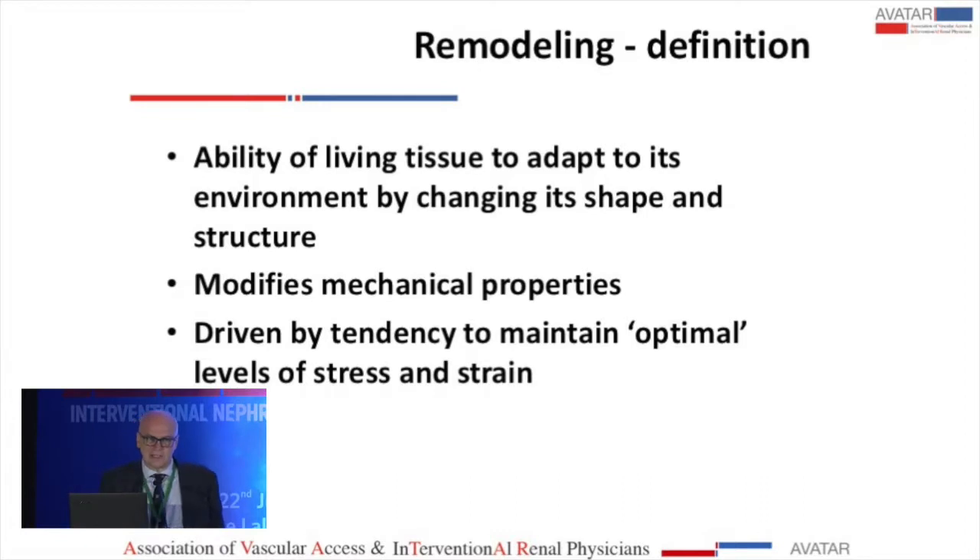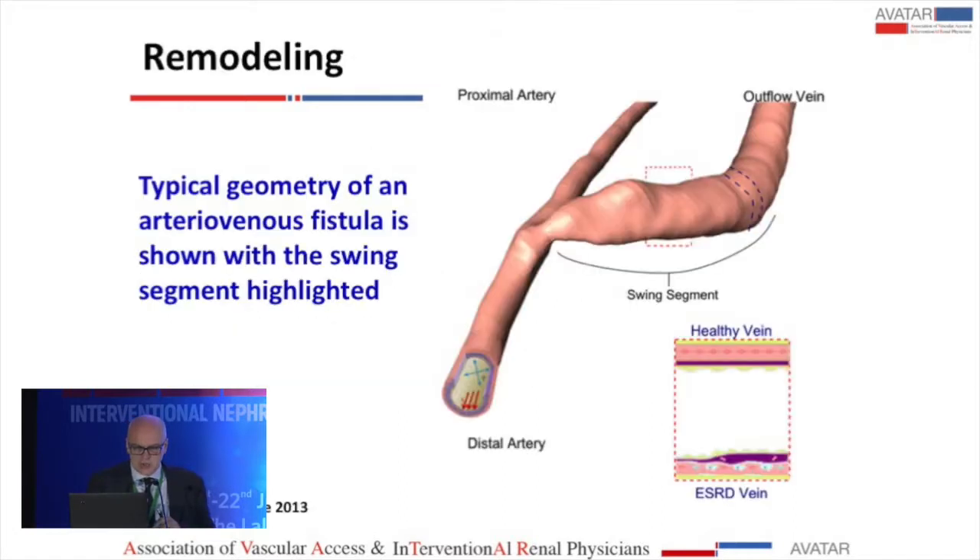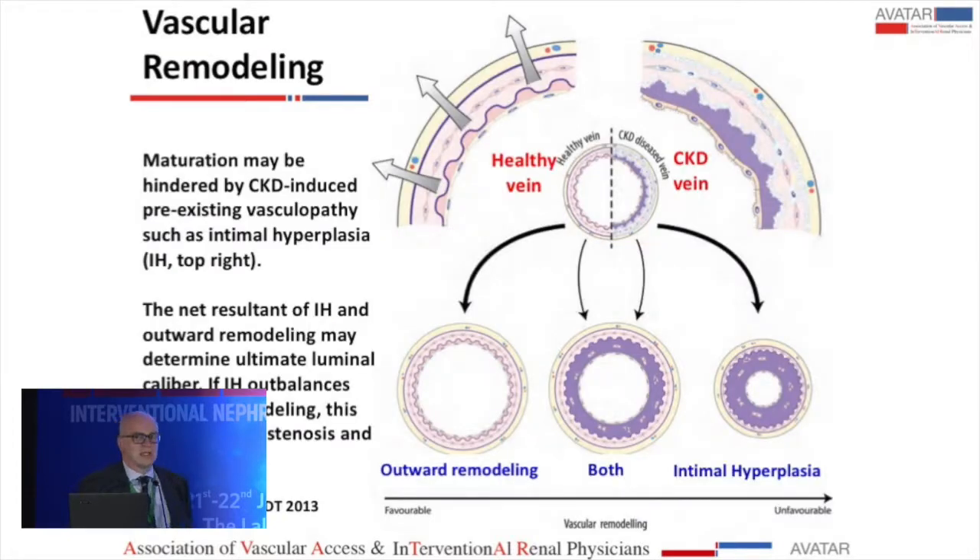Remodeling is the ability of living tissue to adapt to its environment by changing shape and structure — it modifies mechanical properties and is driven by the tendency to maintain optimal levels of stress and strain. This figure shows a real reconstruction of an experiment: the artery and the enlarged outflow vein. In a healthy vein there is no hyperplasia, but in a CKD vein, even before AV access surgery, you can already see hyperplasia.